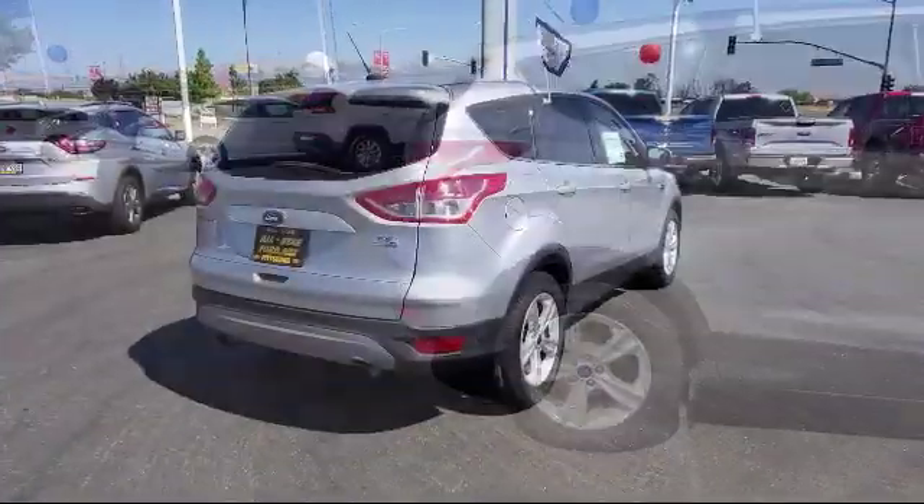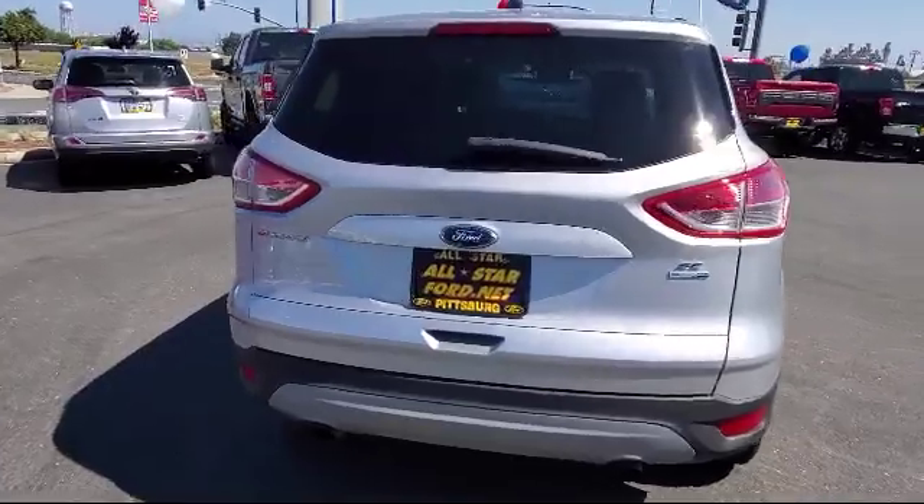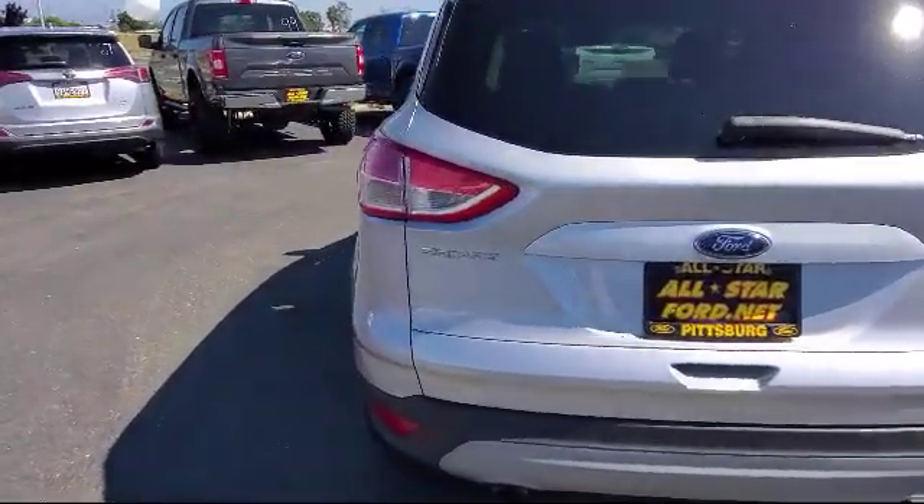Steering wheel controls, stability control, keyless entry, air conditioning, and has less than 35,000 miles on the odometer.